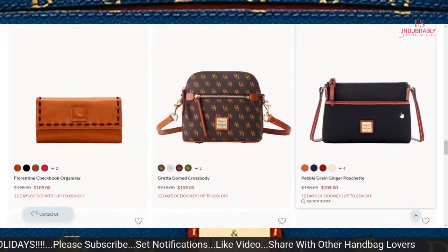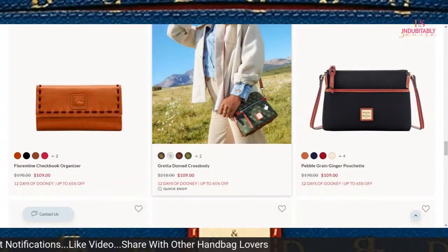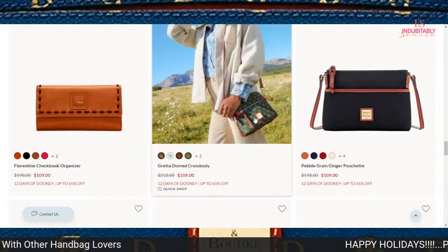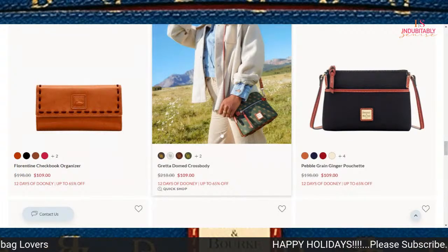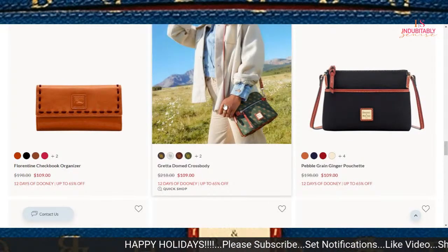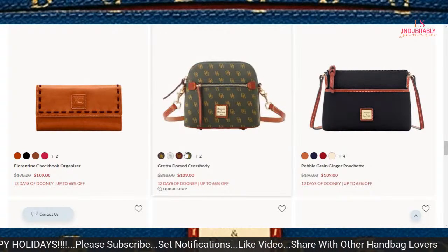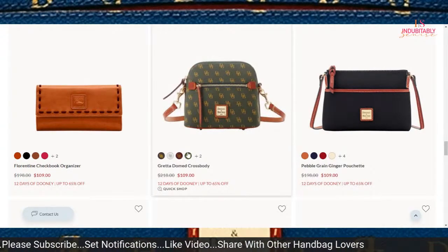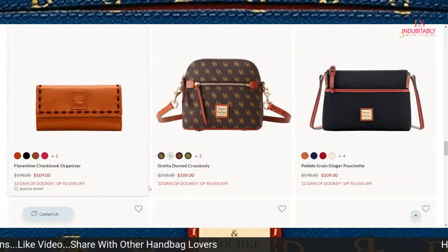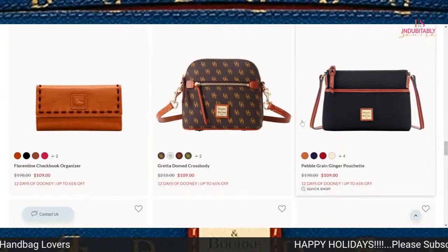If you like the Greta Domed Crossbody — I just pulled out my pebble grain and realized I have yet to carry it, and I bought it three years ago. This is a nice size crossbody. This one has detachable straps, which mine does not have, and I wished it did. Priced at $109 — I think mine is the Mini, this one is a little bit bigger. You might want to add that to your collection.